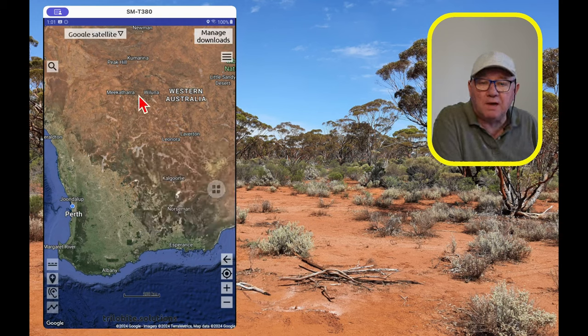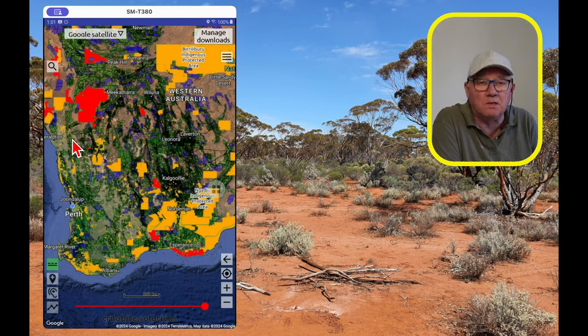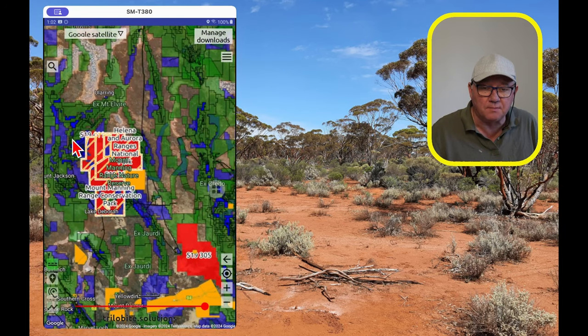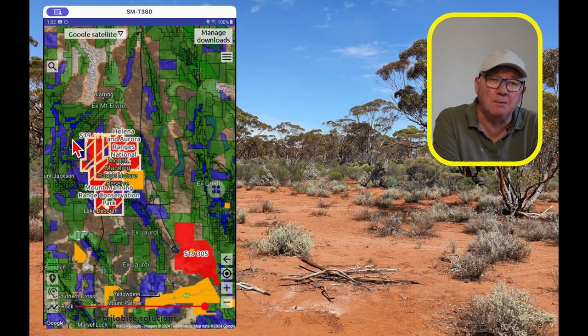Once we've downloaded the information we can see it as either base layers or as overlays. If I turn on current tenements, this is the tenement information downloaded yesterday. You can see a lot of WA is covered by tenements. In this screen you can see there's green, blue, orange, and red — each with different meanings. As a prospector roaming the countryside with a valid miner's right, the only colour you're allowed to be on is blue — that's pending ground. Green means the tenement has moved from pending to live.